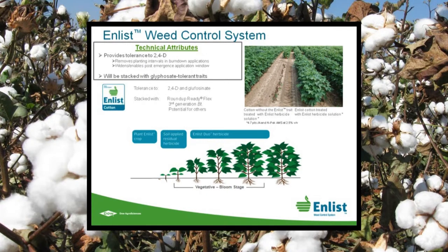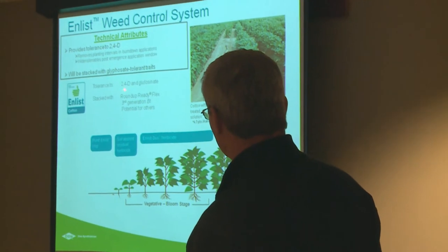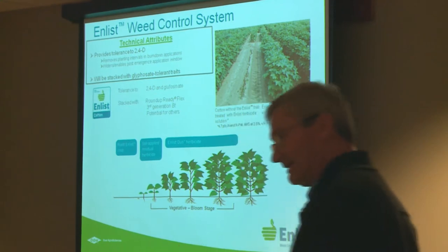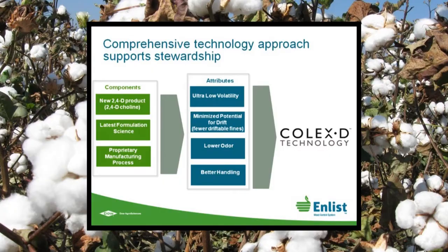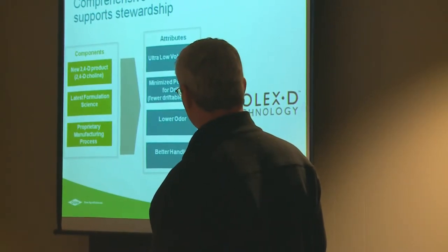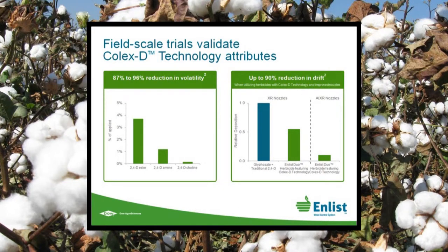We're talking about 2,4-D tolerance. This is transformed Enlist cotton versus traditional cotton. The traits we're introducing will confer tolerance to 2,4-D and will also include the Roundup Ready Flex gene giving the existing tolerance that you see. Our product will be called 2,4-D choline or the Colex-D technology. What it brings to the marketplace is reductions in volatility, drift, as well as odor, and these are some studies addressing those particular questions.